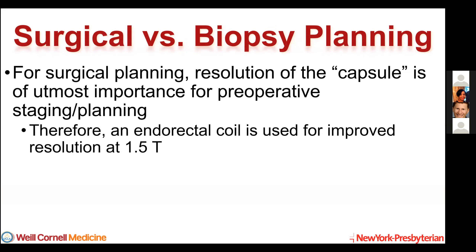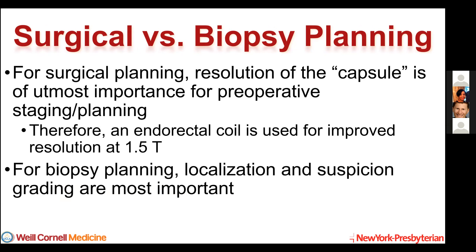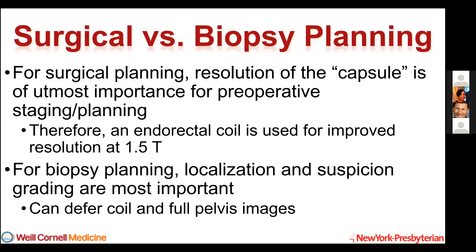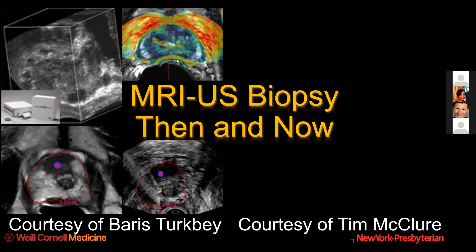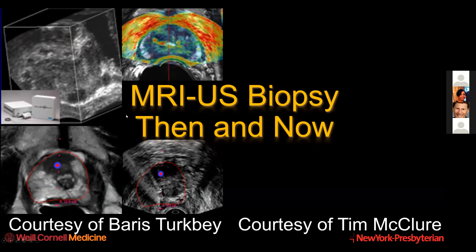The differences between surgery and biopsy planning: for surgical planning you want to evaluate the capsule, and that's why you may want to use an endorectal coil. For biopsy planning you only really need to figure out if it's suspicious enough for a biopsy and where it is, and generally you don't need the endorectal coil. In fact, you may want to avoid full pelvis imaging because that takes extra time, and your patients are likely low-grade to begin with. These are some of the very first images for image fusion targeted biopsy, from NIH, using the Philips Uronav system, which has now switched to transperineal with markedly improved 3D image capability.